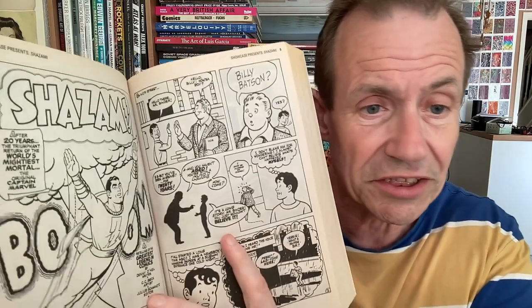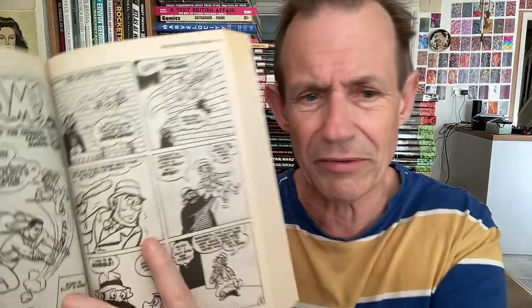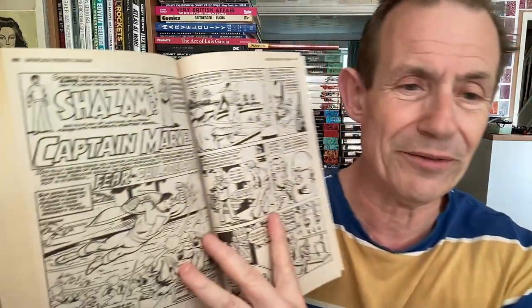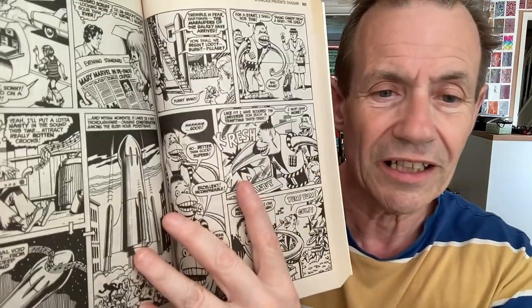Shazam — another great case in point. They brought out all the old Captain Marvels from the 40s and 50s, and this covers the 1970s Shazam stories, issues 1 to 33. You've got Billy Batson there and Captain Marvel throughout. The artwork quality is excellent, though sometimes the covers seem slightly rougher than the interior. Of course, they couldn't call it Captain Marvel, but still — great little stories.